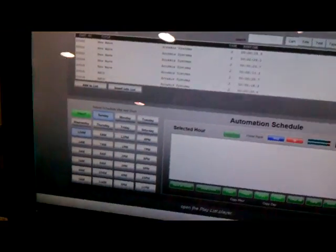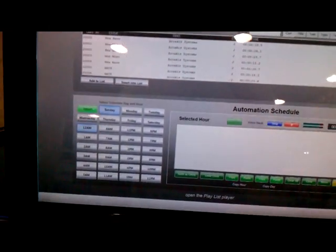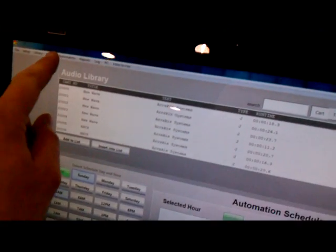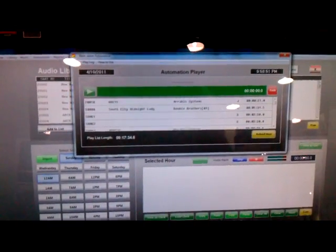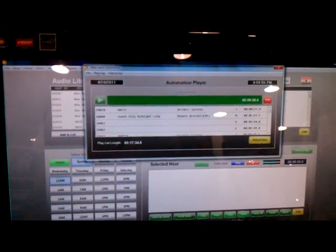Here we have the scheduler in which you're able to set up an entire week's worth of scheduling. You can also import a schedule. And here's the automation player in which you can run in the background while you're recording a live podcast, or you can actually mix it.